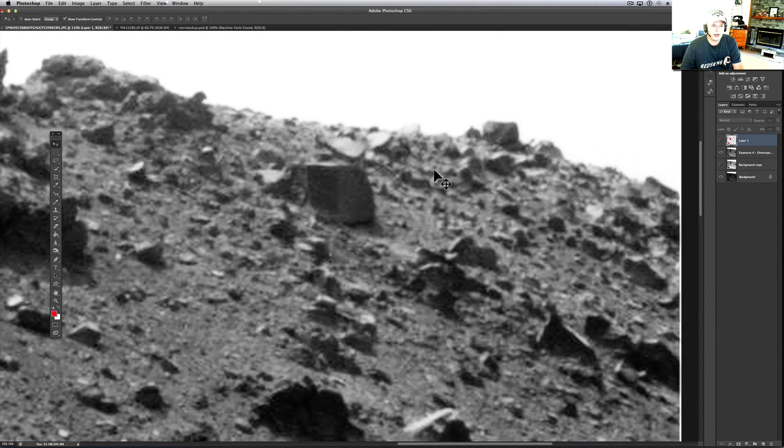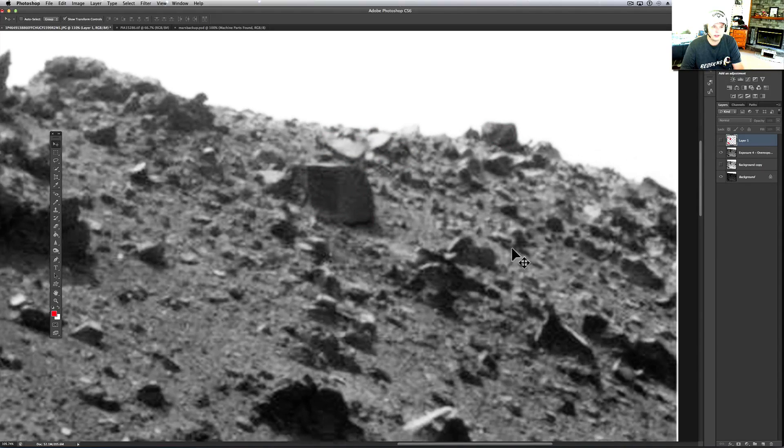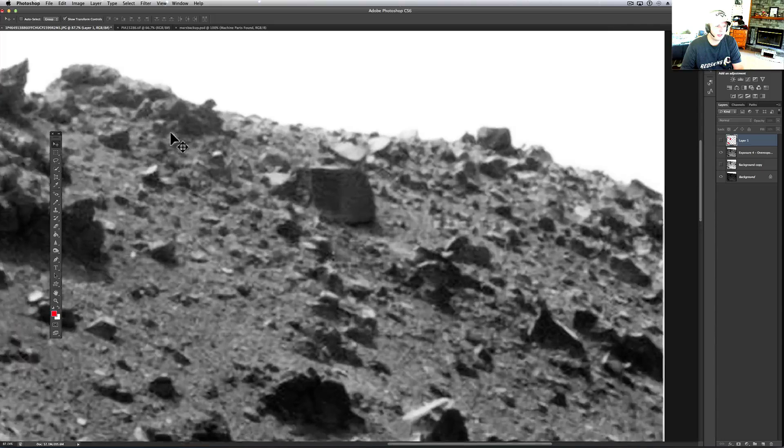Up here on top you've also got some interesting pieces. These right here just seem to be out of place with everything else — if you drop that out and kind of pull it out, it seemed a little out of place.